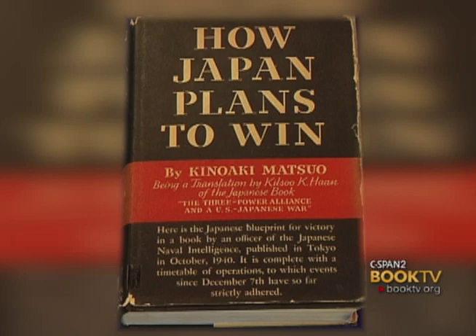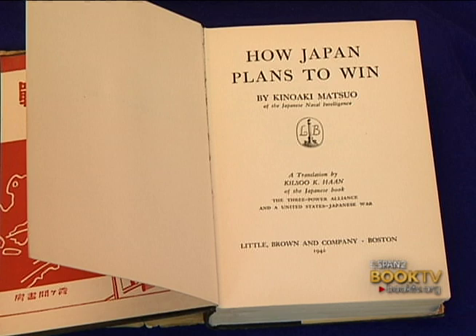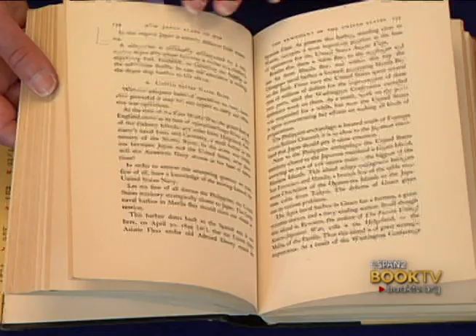This volume was written by a Japanese naval intelligence officer and details plans that the Japanese had for invading Singapore, Malaya, and basically East Asia, laying out the whole war plan. It was apparently taken from two Japanese officers without their knowledge, which was how it was published in the United States. Dr. Payne didn't collect just works in English — he collected works in Italian, Russian, Spanish, French, and Japanese. So it's just a really interesting collection.